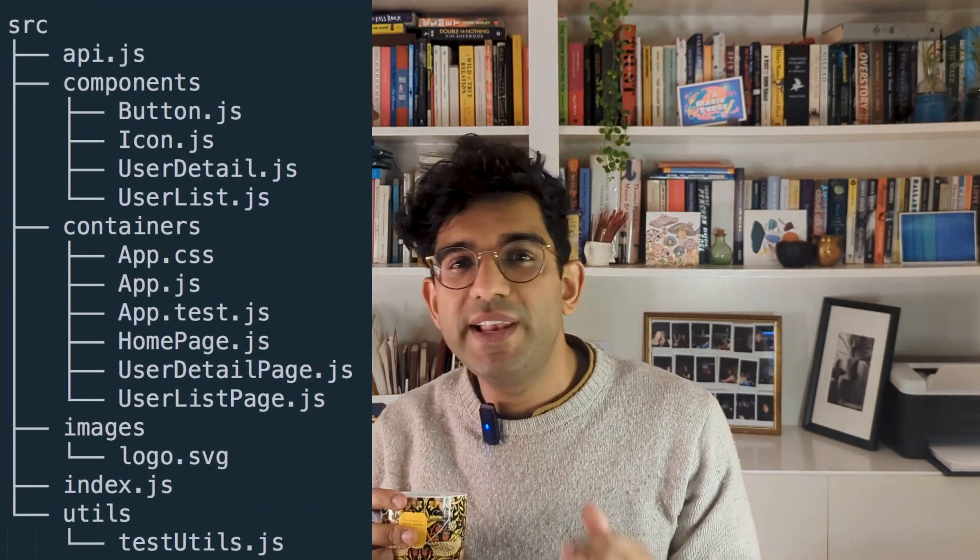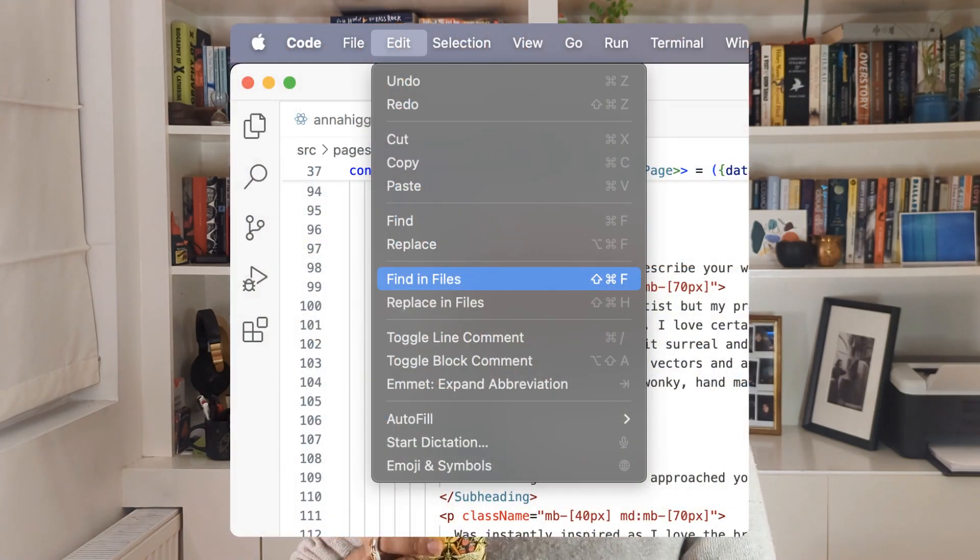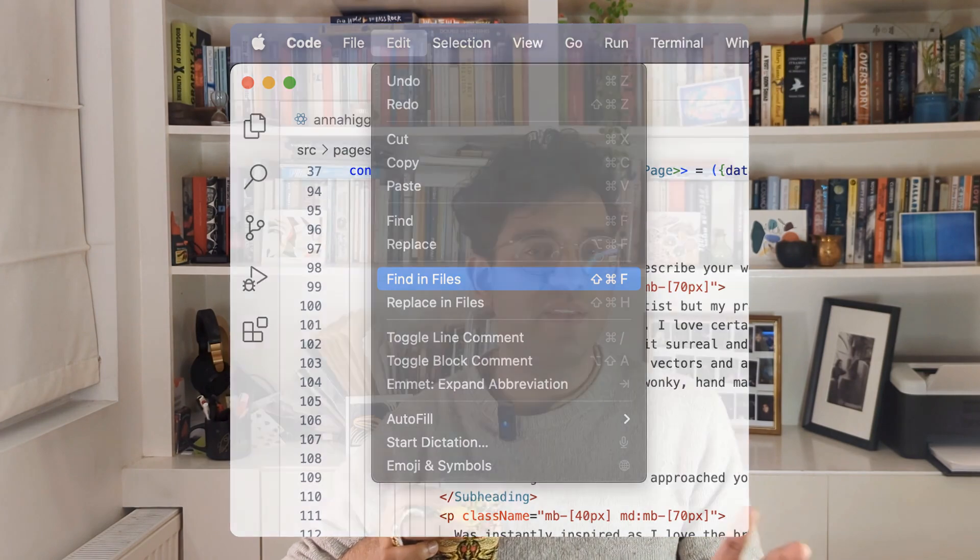Thirdly, knowing how a codebase is structured — and I mean this at a really high level. If you've got a React app or a Vue app, you should know where all your front-end components live and where all your styles live. Knowing this will just help you be a bit more independent. I like to ask to be added to a GitHub project so I can clone it to my machine, and even though I'm not pushing anything to the repo, I'm able to use Find in Files and quickly find how different CSS properties are structured, which helps inform my design decisions because I can see how things have already been made.